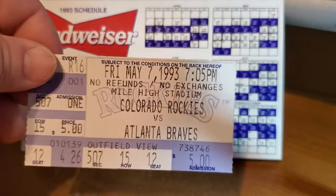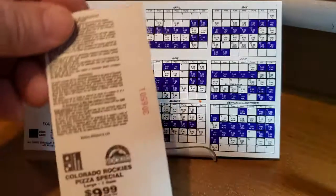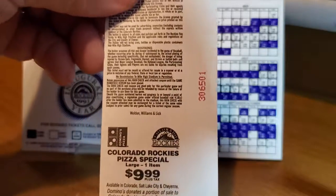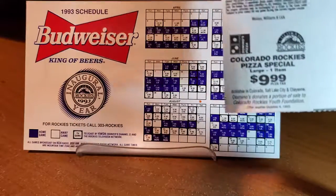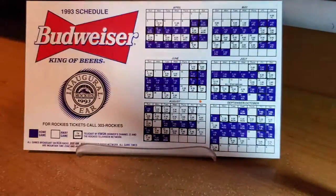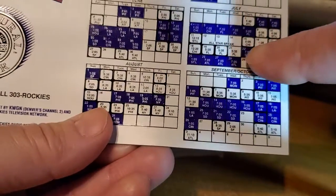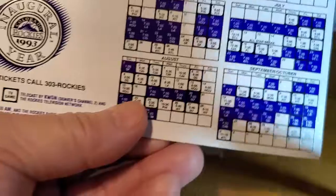I looked them up online and the appearance of the tickets has definitely changed since then. And here's a magnet schedule with the inaugural year right there. The biggest change you can see — Florida, which are now the Miami Marlins.